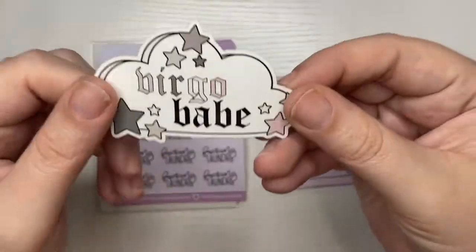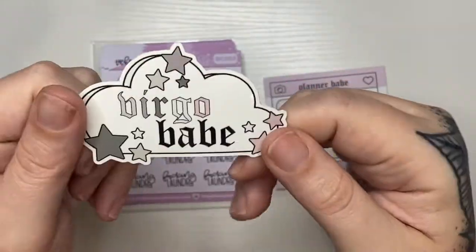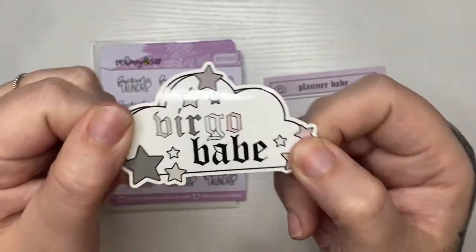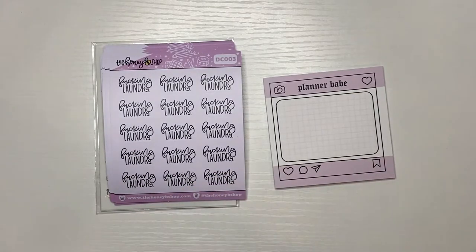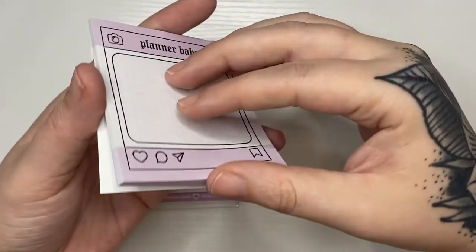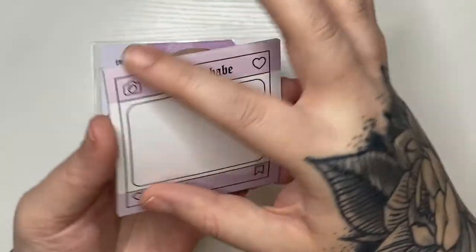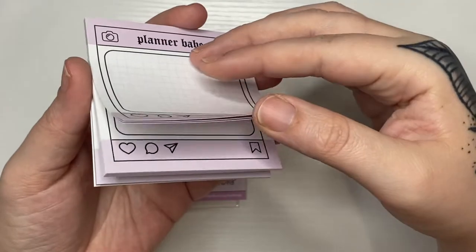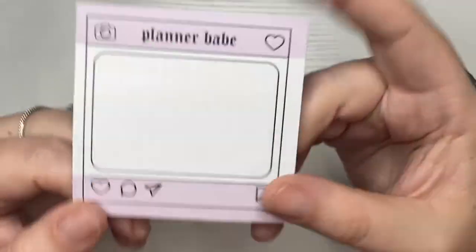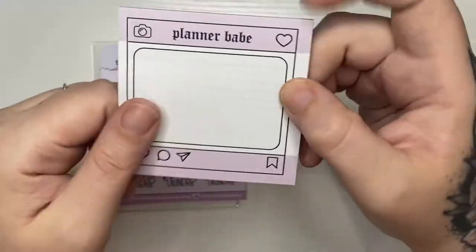I did pick up this Virgo babe die cut — my birthday's in August and I am a Virgo. I love that. And then I picked up these sticky notes — they're just like little Instagram-looking sticky notes. I love sticky notes and I rarely have to use them, so I have no idea why I bought that, but maybe I just thought it was cute.